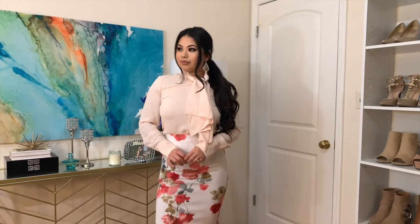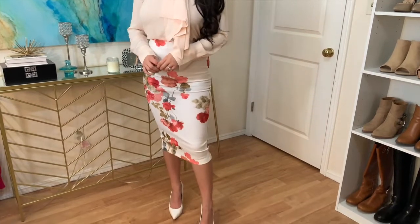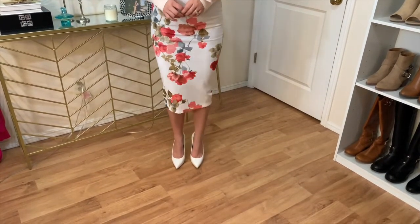I also wanted to add a more modest outfit that can be worn for work or even church. I paired this pretty blouse and floral skirt together from Forever 21, with some pointed toe heels.